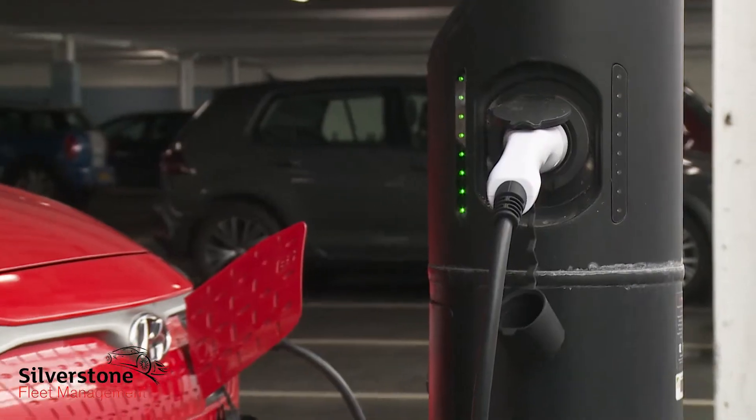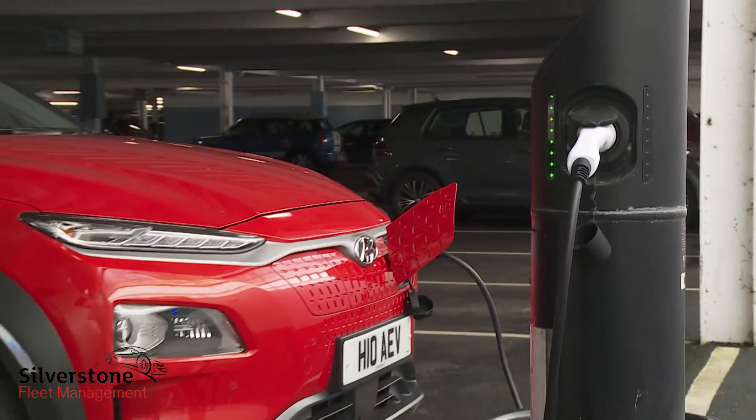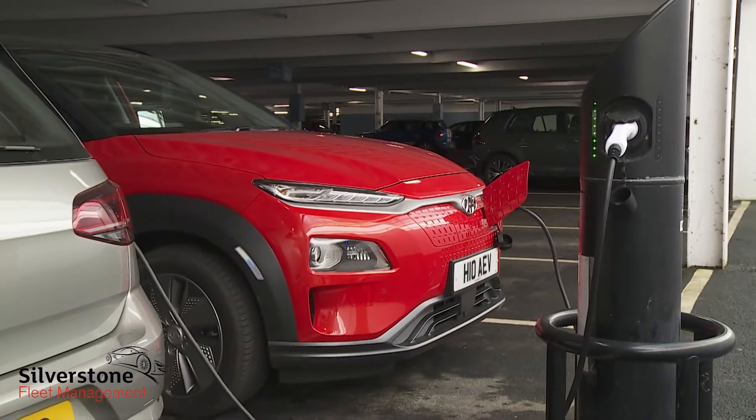When it's depleted, you'll be able to recharge your Kona Electric to 80% of capacity in just 75 minutes if you can find a 50 kilowatt DC CCS charging point. Most of the time, though, you'll be charging this Hyundai overnight using a 7 kilowatt wall box that you'll have to pay a little extra to get installed in your garage.